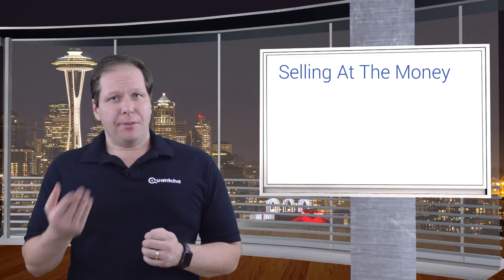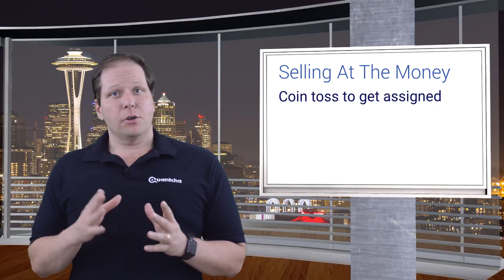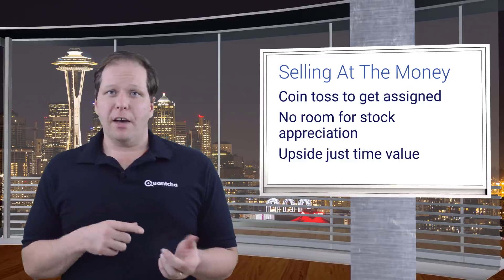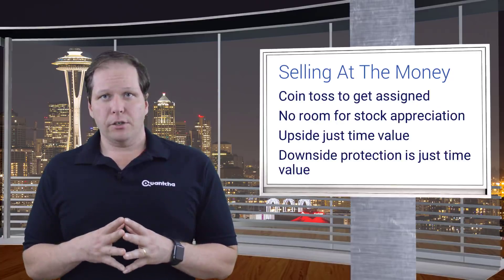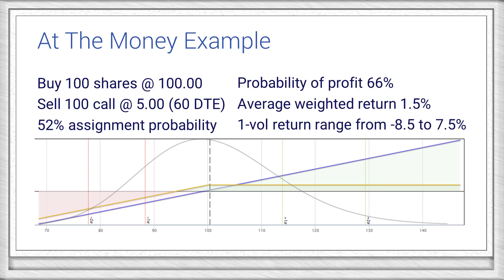So now what happens if we sell an at-the-money option instead? At that point, it's really a coin toss as to whether the stock gets assigned. Since there's no room for the stock to appreciate, the profit potential is just the time value of the option — it's the same for the downside protection. Instead of selling the 110s, we'll sell the 100s for $5. Now we end up with a payoff that doesn't have the same potential as before, but has more downside protection. We could expect to turn a profit two-thirds of the time, but the average weighted return is slightly less than before. However, we've significantly improved our risk — from a 1 vol drop to around 8.5% as our loss. This is a good trade if we don't necessarily care about owning the stock, but want to profit from the implied volatility on a stock we don't expect to move too much.